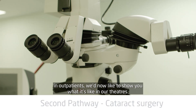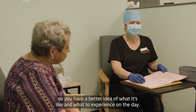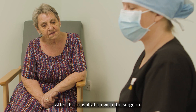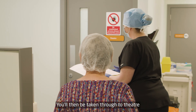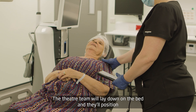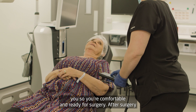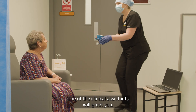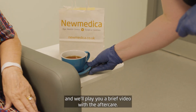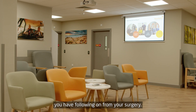Following your initial assessment in outpatients we'd now like to show you what it's like in our theatres so you have a better idea of what to experience on the day. After the consultation with the surgeon you'll then be taken through to theatre. Once in theatre the theatre team will take over. They'll lay you down onto the bed and position you so you're comfortable and ready for surgery. After surgery one of the clinical assistants will greet you. We can provide teas and coffees and we'll play you a brief video with the aftercare. A clinical assistant will still go through any questions you have following on from your surgery.